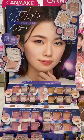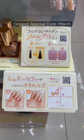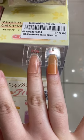These are the new City Lights eyes, which are single shimmer eyeshadows available in four shades. These are the newly released shades from the foundation color nail polish line, good for those who like translucent, natural looking colors.